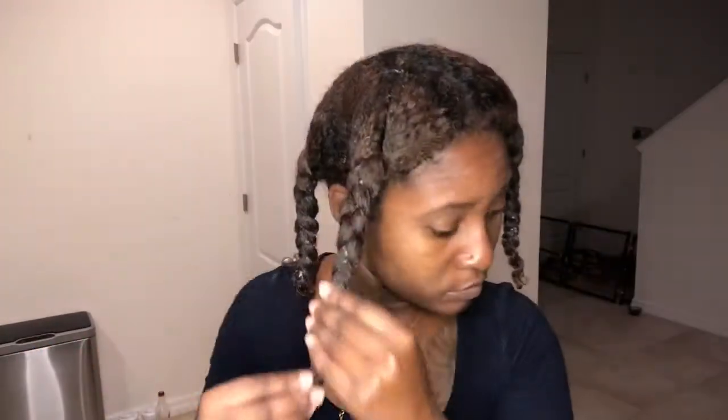After sitting under the dryer for 10 minutes, this is how my hair is looking — look at that! And just wait until I unravel it. When I saw this, I thought it was so cute. It kind of looks like a wash-and-go but not really.